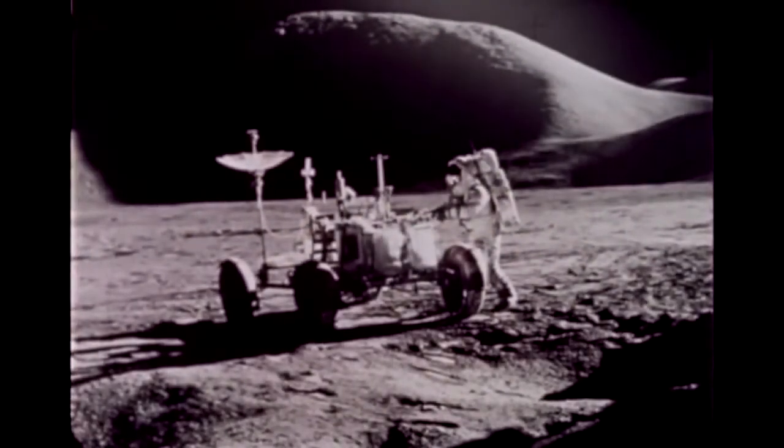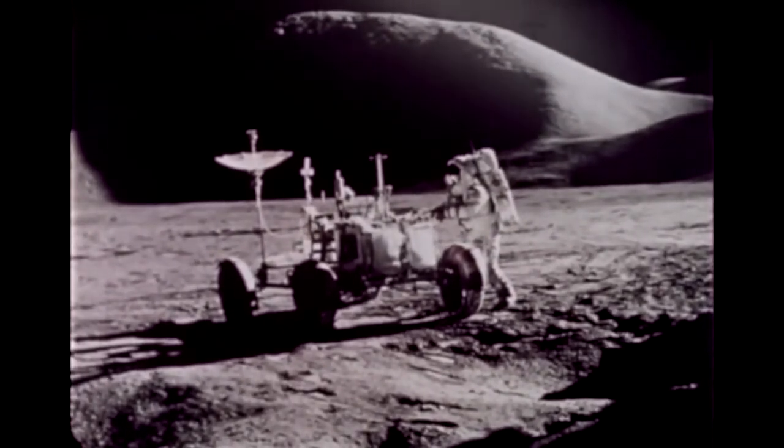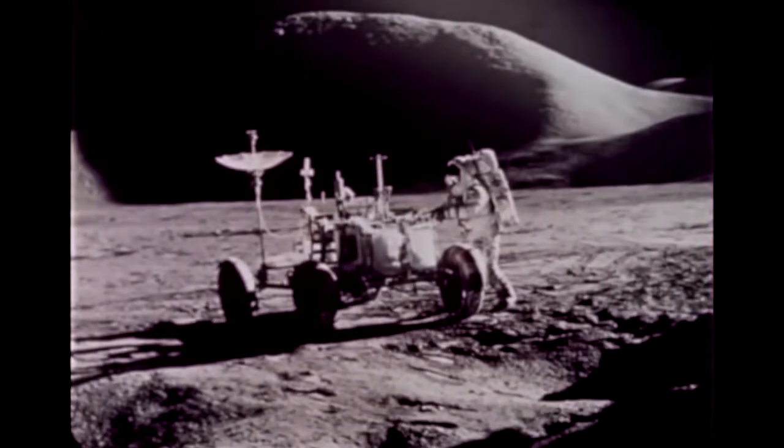All in all, the lunar roving vehicle proved to be, in the words of astronaut Scott, 'about as optimum as you can build.' After almost 67 hours on the moon, Scott and Irwin re-entered the lunar module with their collection of scientific samples for their return to Earth. Their liftoff in the ascent stage was photographed by the remote-controlled television camera left behind on the LRV — a spacecraft with wheels that proved itself invaluable in extending man's ability to explore the moon.